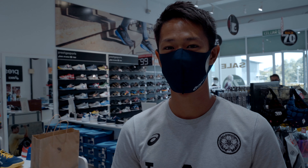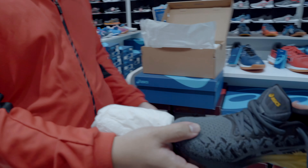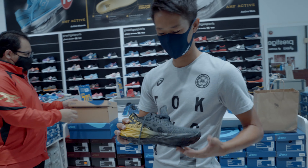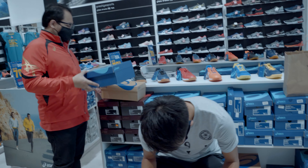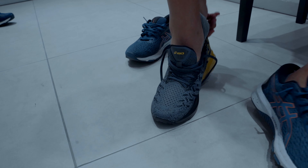We have online products from ASICS and Rod, Sandal, Tepha, and Pantabeli. Today I'm going to invite you to come here.